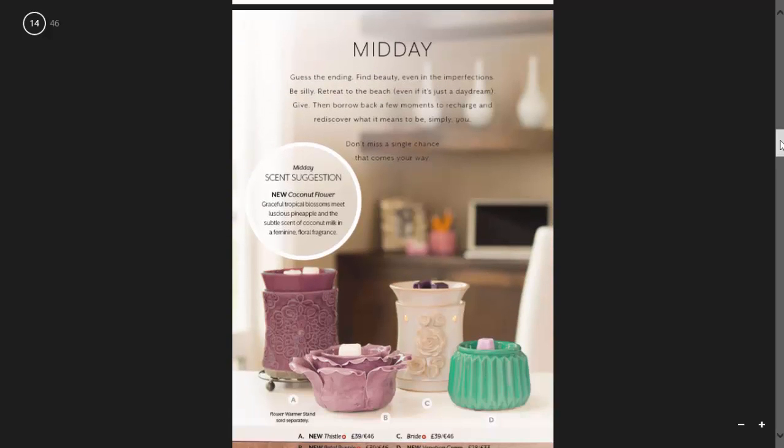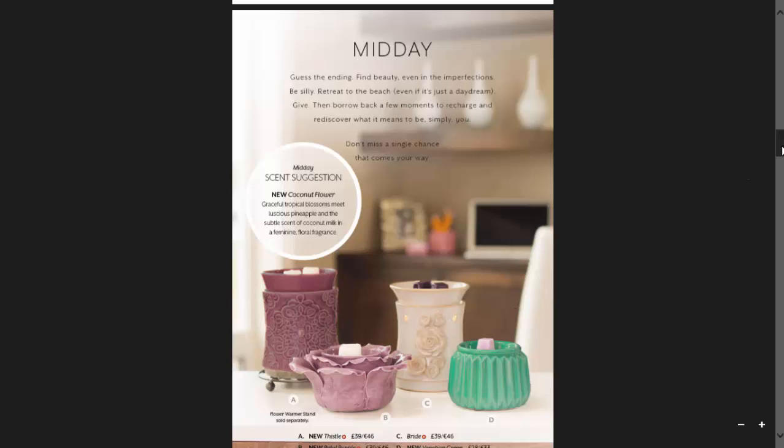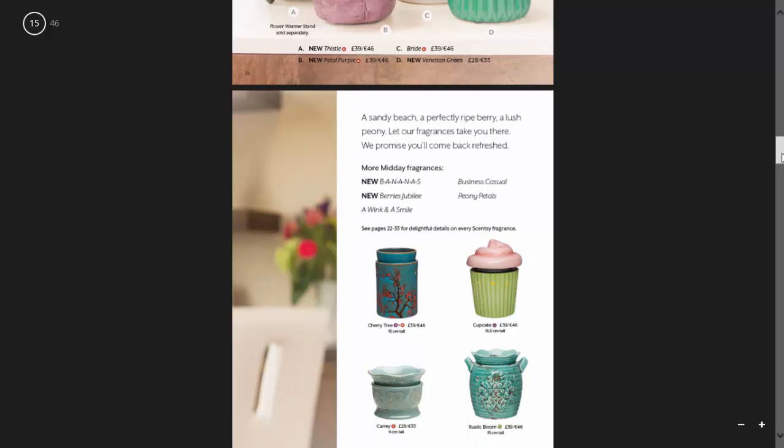For midday they're suggesting Coconut Flower. I quite like this warmer here — this is Venetian Green, it's one of the element warmers. And here's Petal in Purple, and we also have Thistle, and then this is our bride warmer. They're also recommending Berries Jubilee, Business Casual, Bananas, Peony Petals, and A Wink and a Smile for fragrances throughout midday.